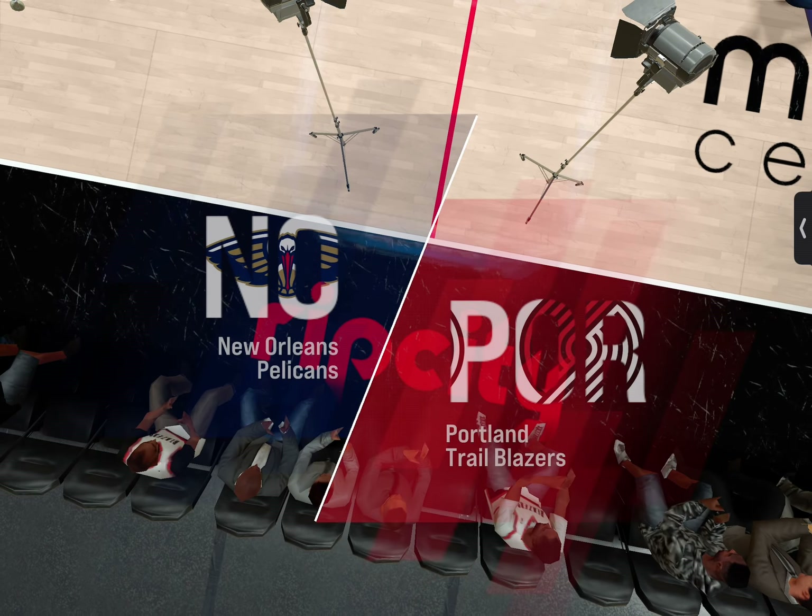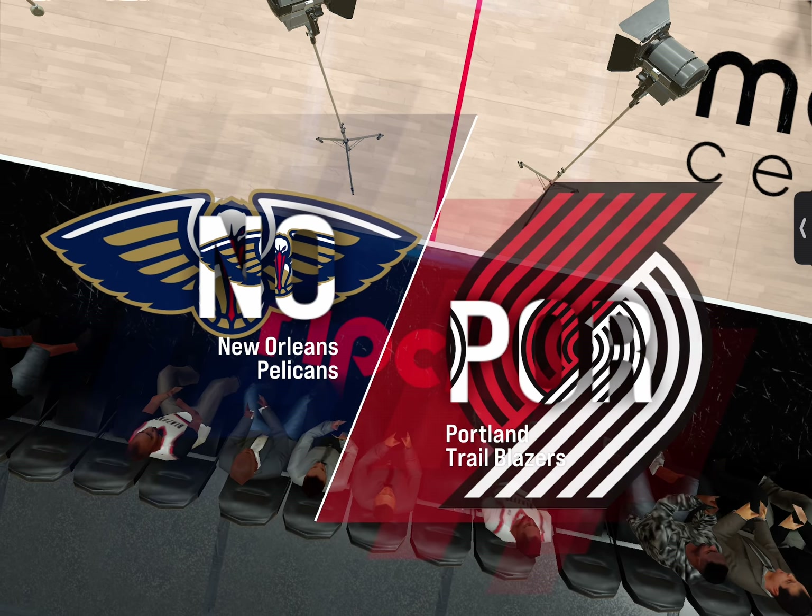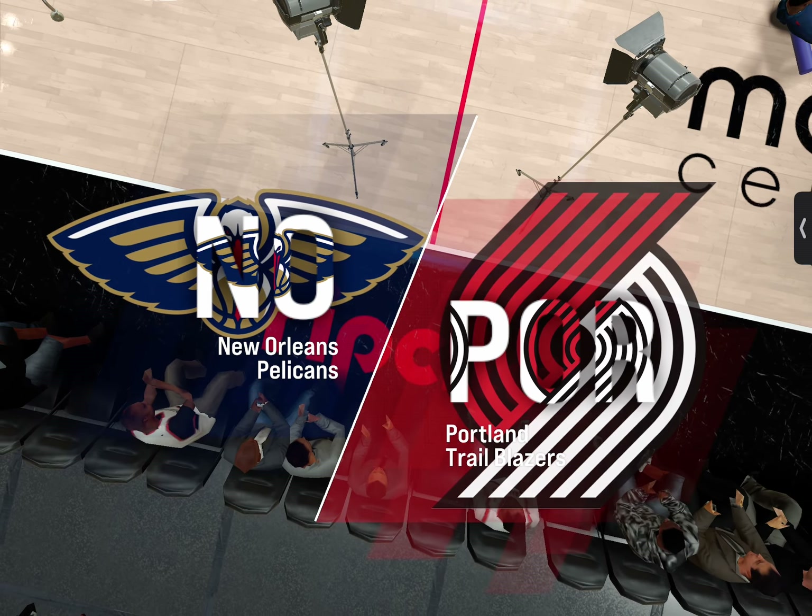With Brent Berry and Greg Anthony, this is Kevin Harland and David Aldridge will be joining us on the sideline as well.